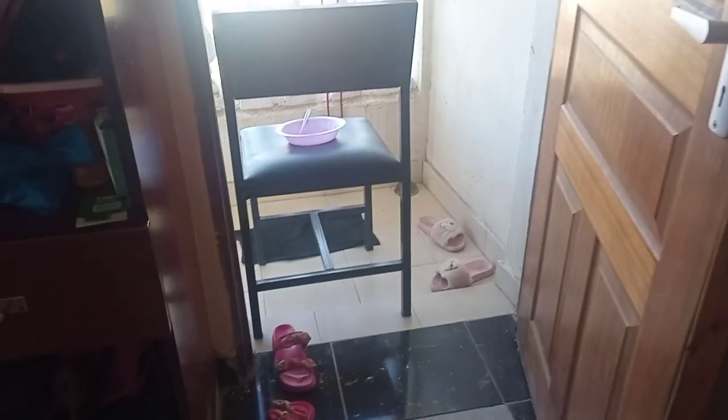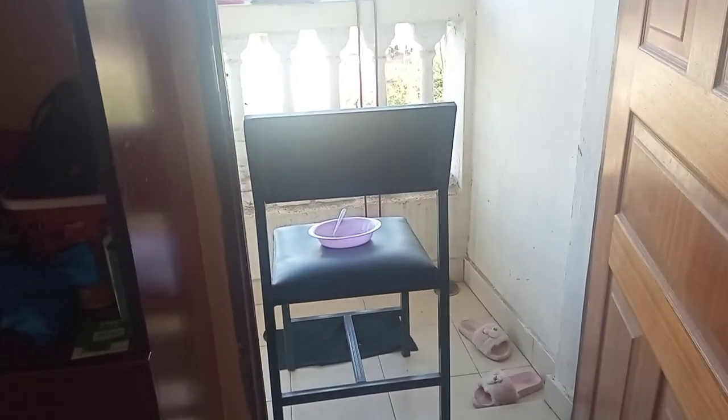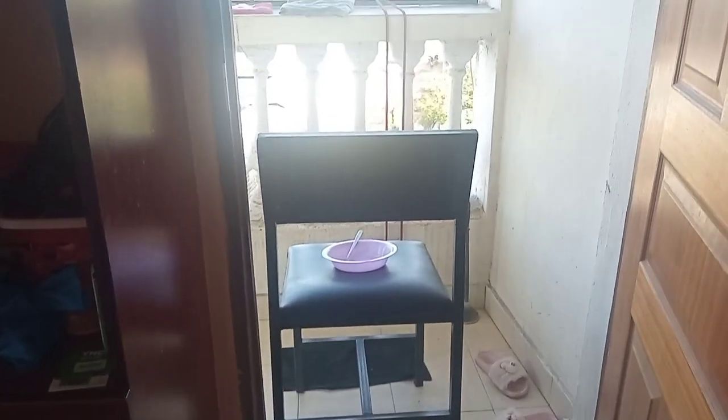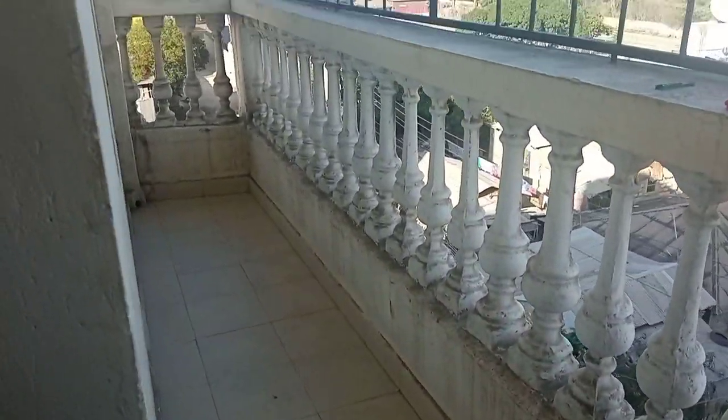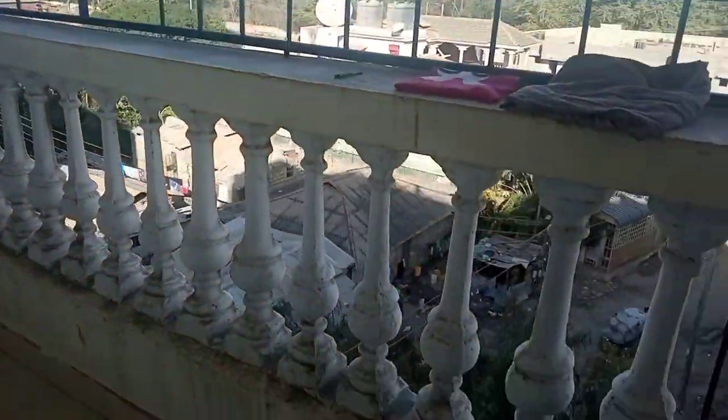This is the door leading to the balcony — don't mind my shoes, they are dirty, I was taking lunch actually. And there I had been seated. Let me show you the balcony — and there we go, there's my small balcony.